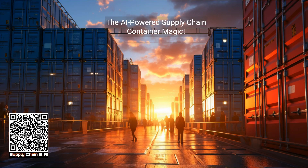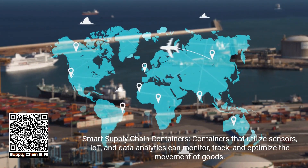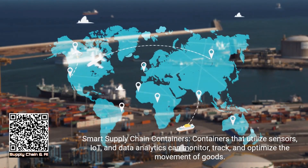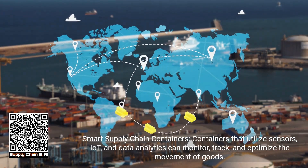The AI-powered supply chain container magic. Smart supply chain containers — containers that utilize sensors, IoT, and data analytics — can monitor, track, and optimize the movement of goods.